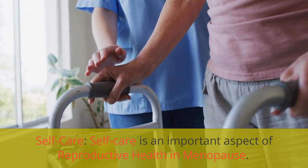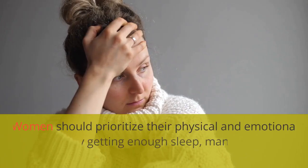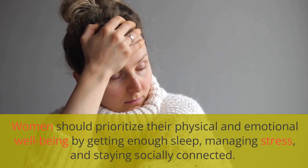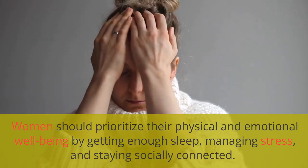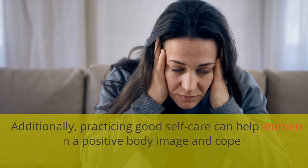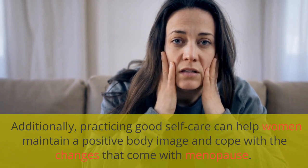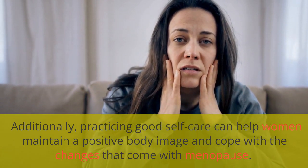Self-care is an important aspect of reproductive health in menopause. Women should prioritize their physical and emotional well-being by getting enough sleep, managing stress, and staying socially connected. Additionally, practicing good self-care can help women maintain a positive body image and cope with the changes that come with menopause.